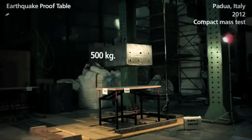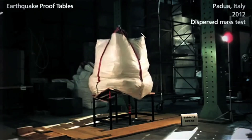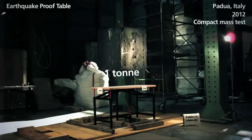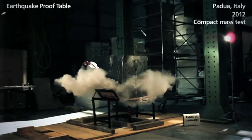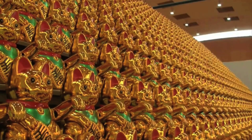I'm gonna leave you with an earthquake-proof table. And as always, thanks for watching. I'll see you next time. Bye.